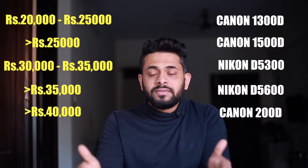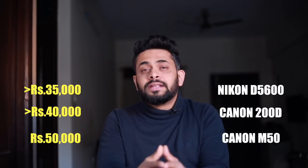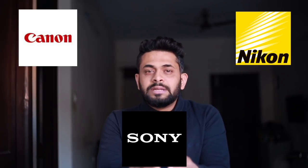So we have covered cameras from 20,000 to 50,000. I hope you liked this video. Let me know in the comments which cameras you prefer — Canon, Nikon, or Sony. In the next videos, I will tell you about specific lenses and equipment. If you liked the video, please give it a thumbs up and feel free to share it with your friends. Don't forget to subscribe to this channel. Thanks again. Take care.